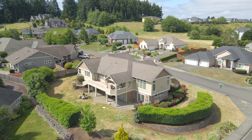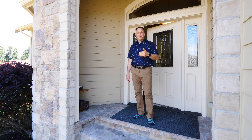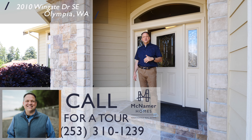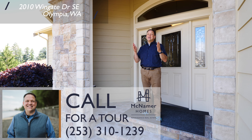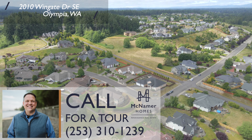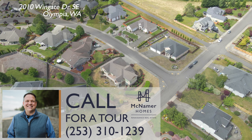Thank you for taking the time to tour this beautiful home. This video just gives you a taste of what you'll experience when you come here in person, so please give me a call. I look forward to giving you a tour and showing you why Macalester Park is the place you want to be.